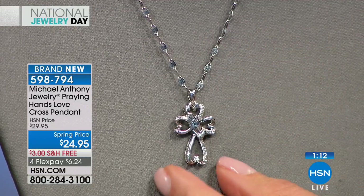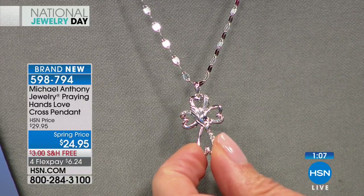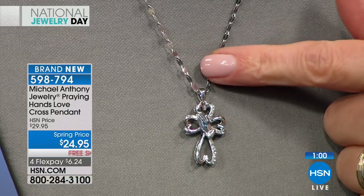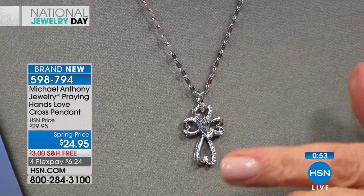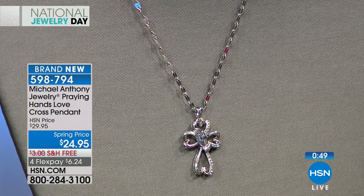This is all rhodium — whether it's the chain or the cross. The chain comes in your choice of size from 16 to 24 inches. The chain will come in a variety of lengths, anywhere between 14 and 20 dollars. The pendant on its own is $24.95. We're taking care of shipping and handling today — that's free. And you always have our 30-day money-back guarantee.